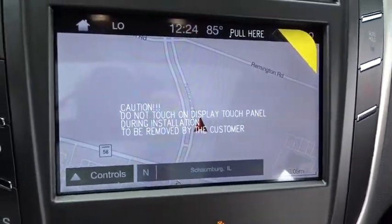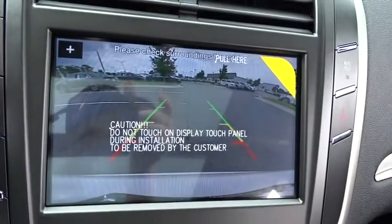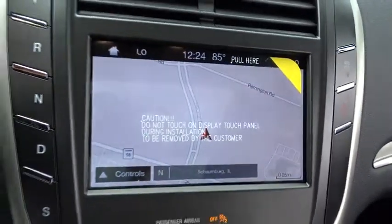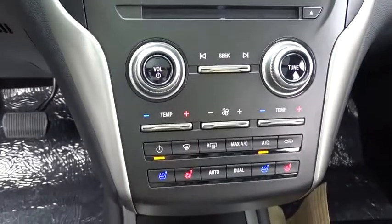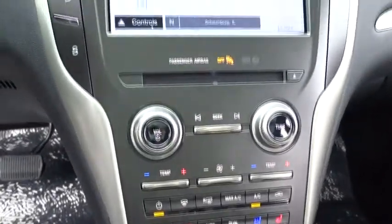Trip computer, compass, security system, rear window defroster, remote keyless entry, power moonroof, tachometer. This beauty is sure to make you the talk of the neighborhood, so call or drop in for a test drive today.